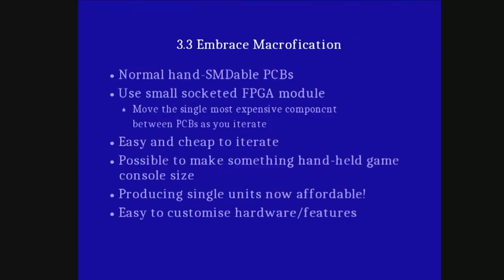Macrification means no naughty BGAs, no wafer-thin PCBs. It has to be stuff where you go: right, I'll use a typical online service, get a four-layer board made, put an FPGA module in a socket so that someone else has dealt with the whole BGA thing. Cheap to iterate — you can pull your FPGA board out, replace the main board, put more components on, do whatever you want. Suddenly you can put the craziest hardware in your phone, whether that be a joystick port or otherwise, cheaply and easily.